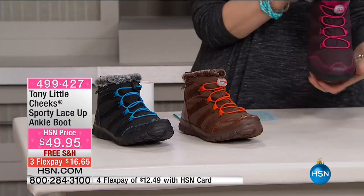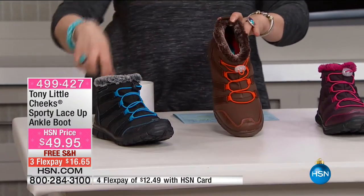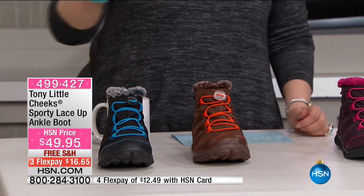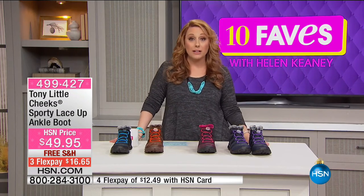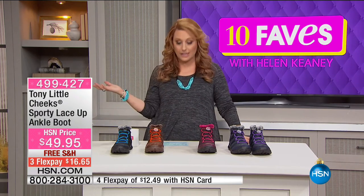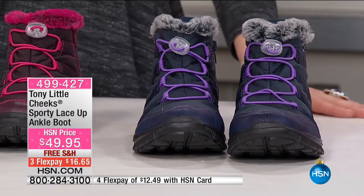This is the burgundy — super cute. We also have it in navy with purple accents, brown with orange laces, and black with navy blue laces. So black, brown, burgundy, and navy are your colors. Medium and wide width as well — sizes six through eleven, whole and half sizes. If you've got a wider foot, we've got your size, and all sizes are the same price. It is a low impact shoe.